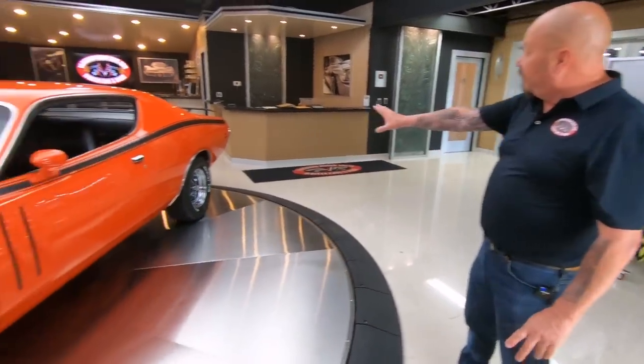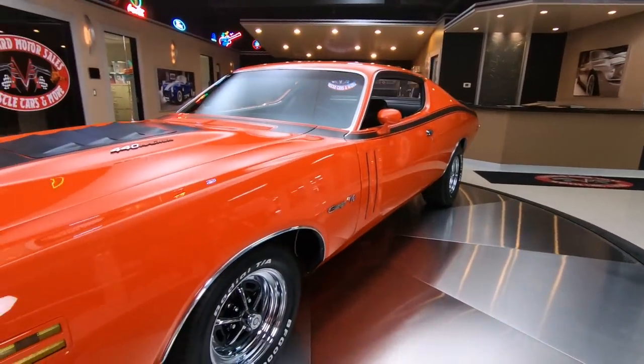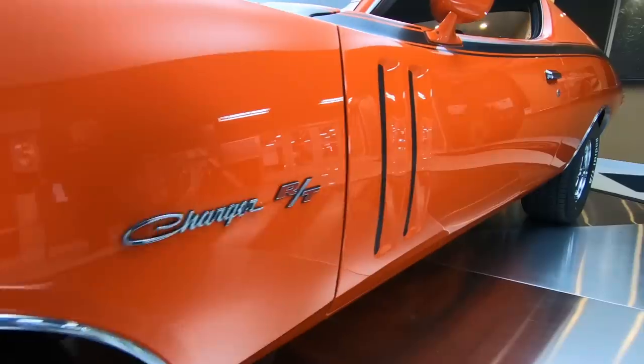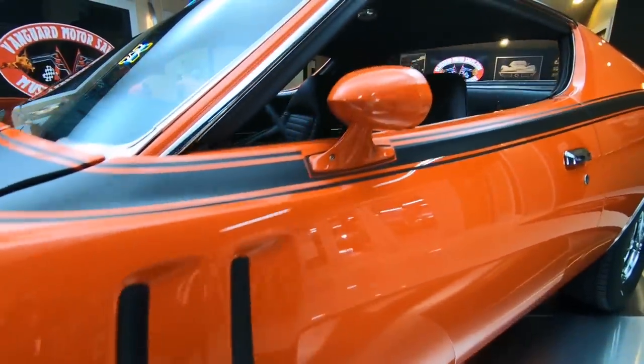As you look down the side of it, look at all those reflections and that beautiful paint. The painter really knocked it out of the park with this one. The body gaps are looking sweet.